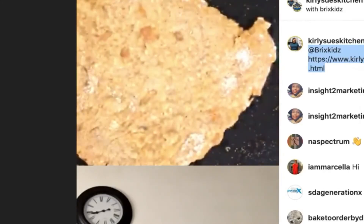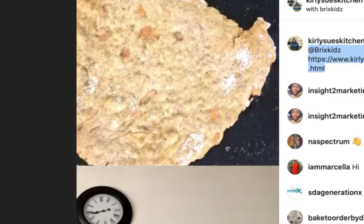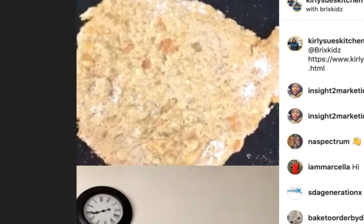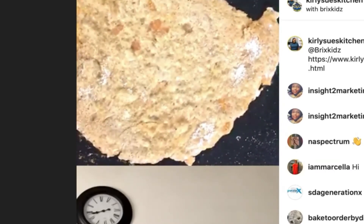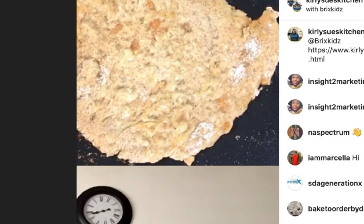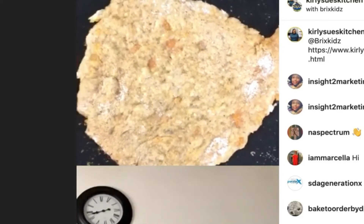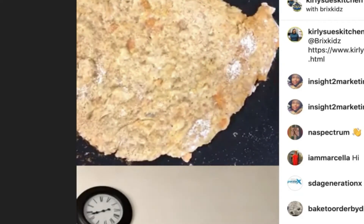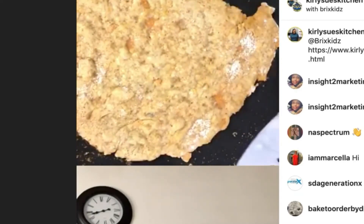A good thing about the spray oil is that each spray is just one calorie — it's not too much unhealthy fat, just a little bit. This one is bubbling quite a bit now, which is good. As you can see there are quite a few bubbles, so now it's time to turn this one over.